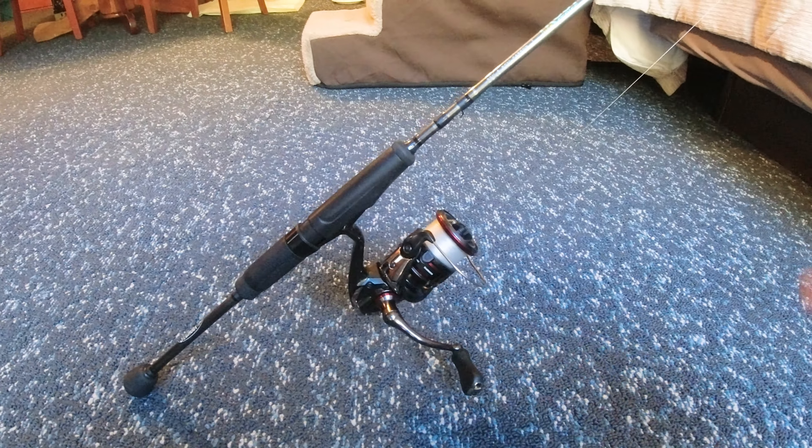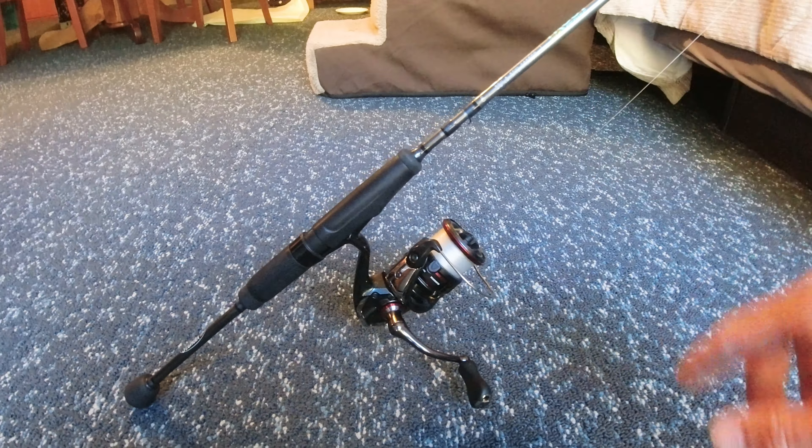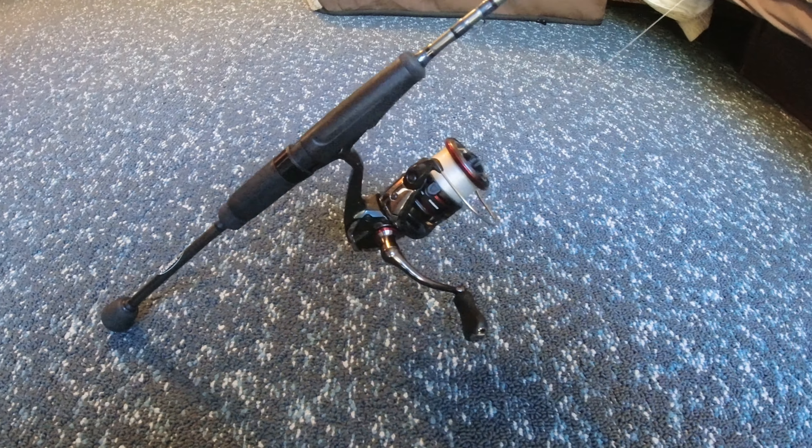Alright guys, this is my setup for today. This is a 6'4 light trout series Synchro rod and my reel today is a Shimano Vanford 2500 with some fluorocarbon.